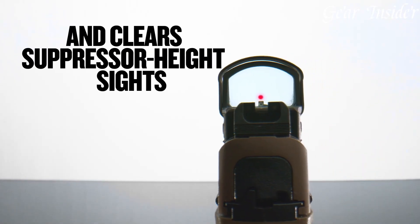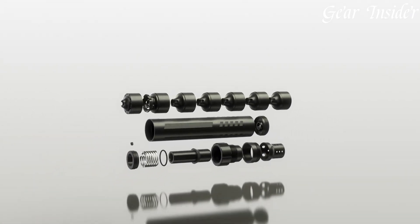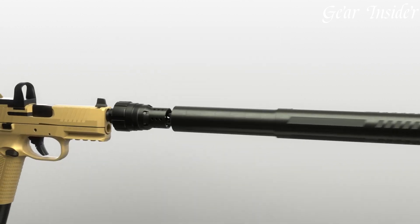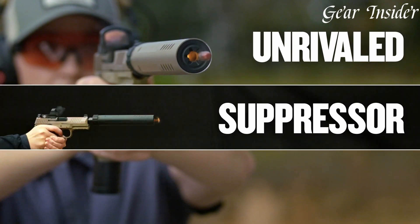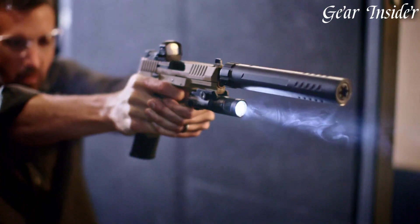This suppressor utilizes advanced design and engineering to significantly reduce noise and recoil, providing a more enjoyable shooting experience. The FN Rush 9 Ti showcases precision craftsmanship and effortless modularity with its thread-on design, allowing for quick and easy attachment and removal.